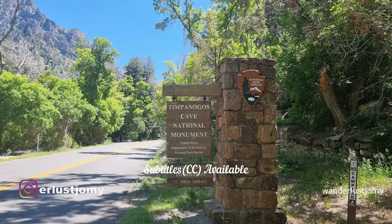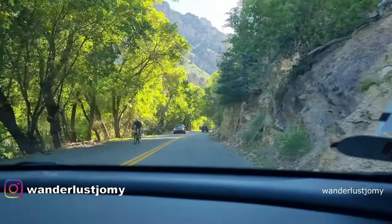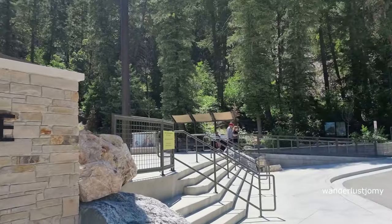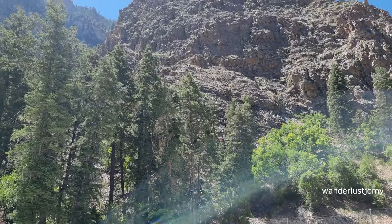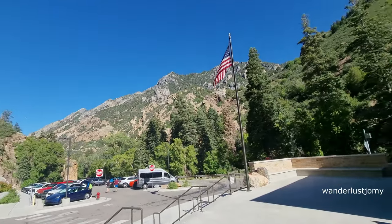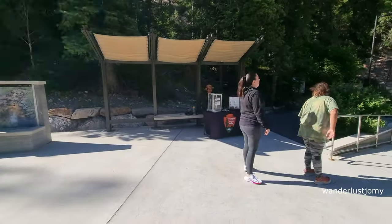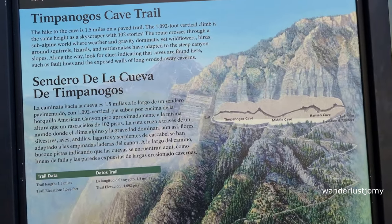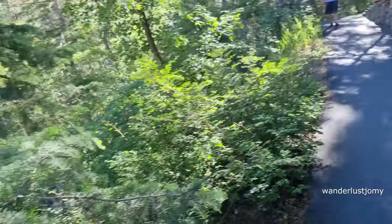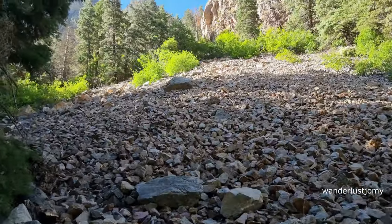Timpanogos Cave is a popular cave system located in the Wasatch Mountains of Utah, United States. It is part of Timpanogos Cave National Monument, managed by the National Park Service. The cave tour fee is $12 per person and it is necessary to make a reservation in advance. The cave system consists of three main caverns: Hansen Cave, Middle Cave, and Timpanogos Cave. During the hike, pay close attention to the signboards along the trail as there is a potential risk of rockfall at any time.